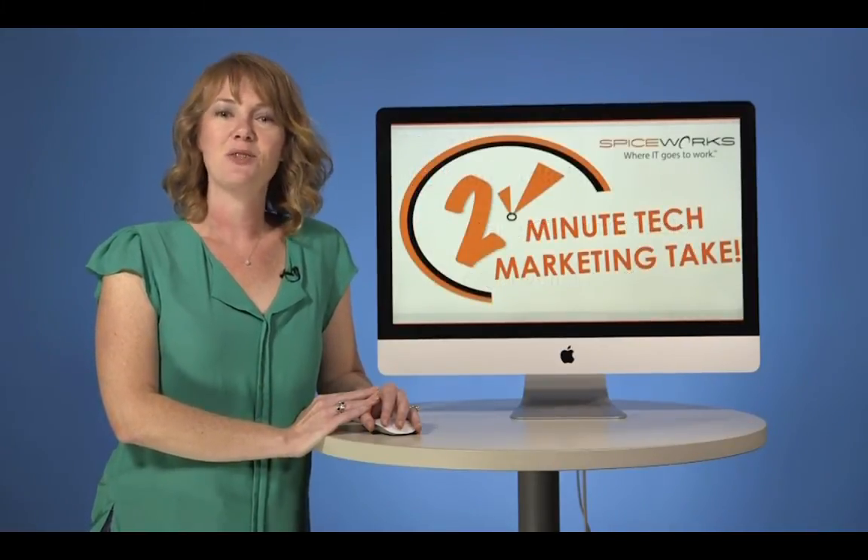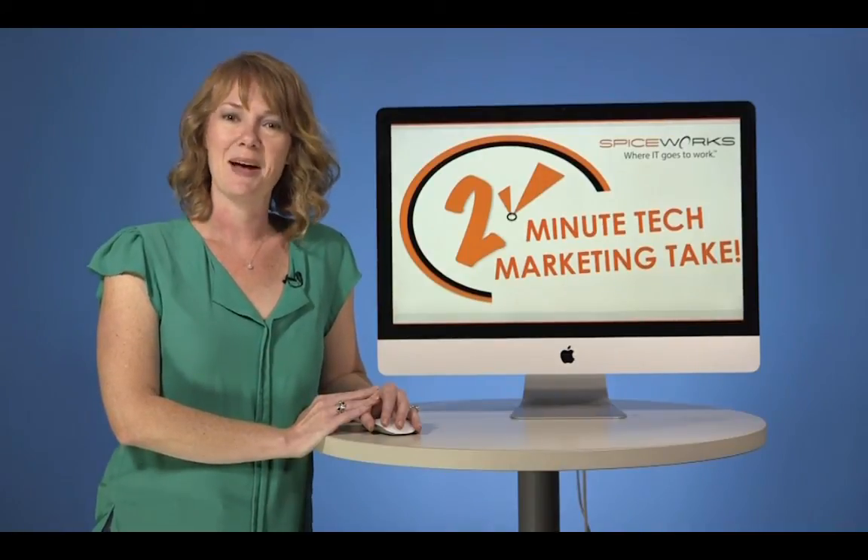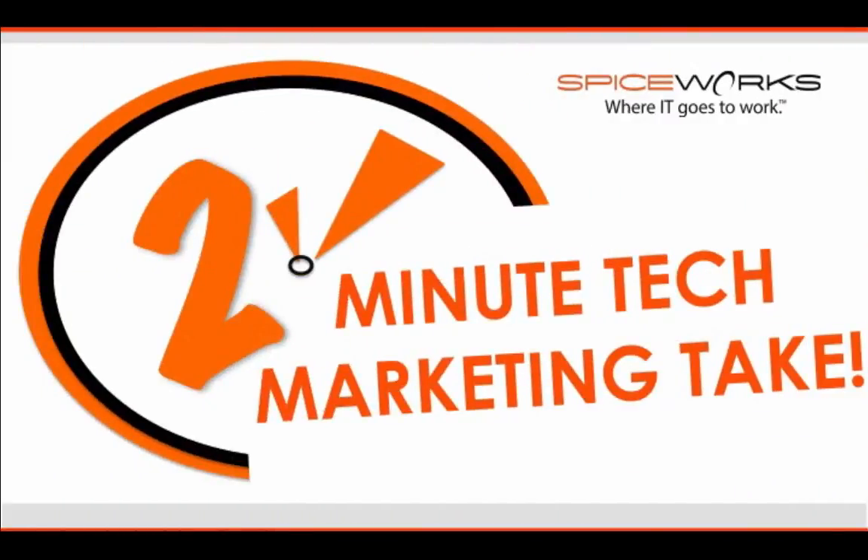That's it for this week's 2-Minute Tech Marketing Take with me, Hale Million. You can get all the tips and the review.